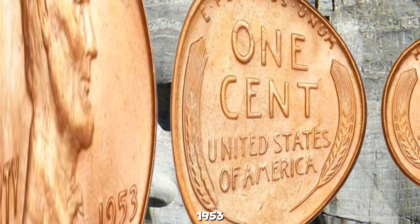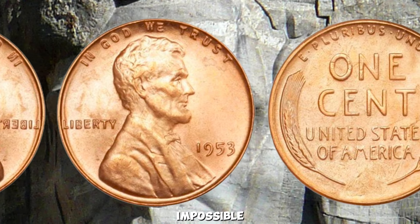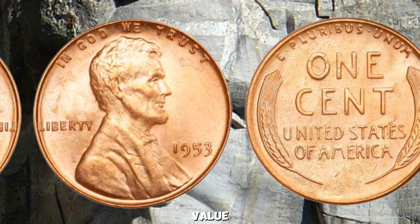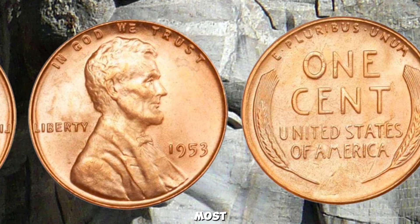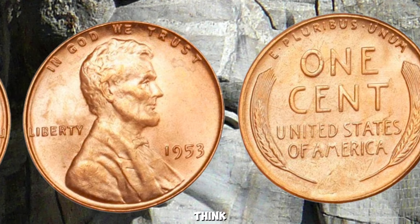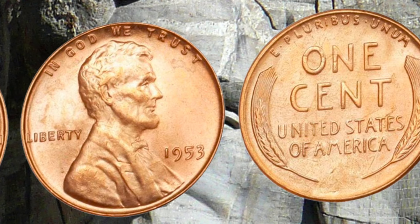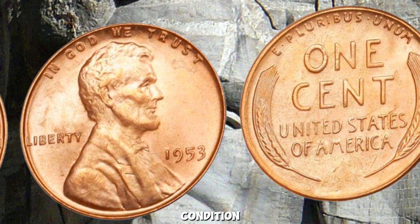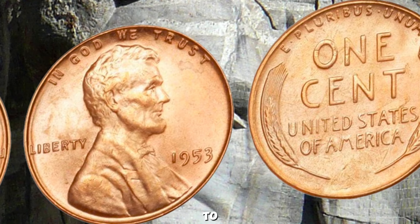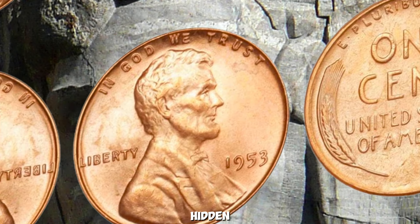If you think you might have a valuable 1953 wheat penny, the best step is to get it professionally graded — this will give you an accurate idea of its condition and value. While the dream of a million-dollar penny is exciting, it's essential to approach with realistic expectations. But who knows? Maybe you could be the lucky one to find that hidden treasure.